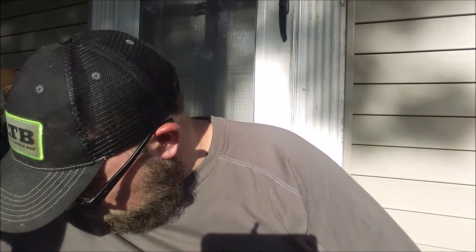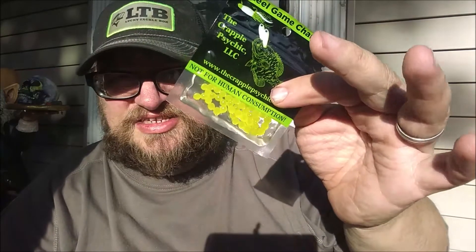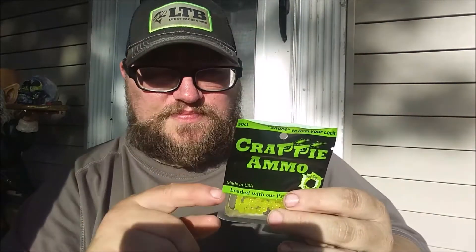First thing we're going to look at is called Crappy Ammo. It retails for $2.59 from the company crappypsychic.com. Basically what it looks like is little egg-type baits. Usually what you like to do is if you're running a jig — I run a lot of trout magnets when I'm crappie fishing — you put these little eggs on the back of the hook and it has a flavor to it to attract the fish to your bait. Shoot to reel your limit. That's pretty cool.